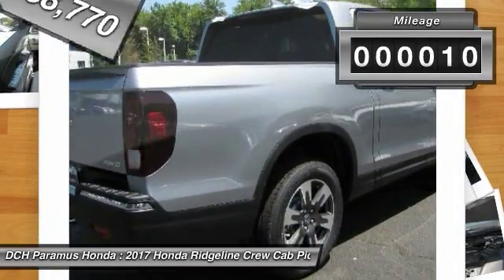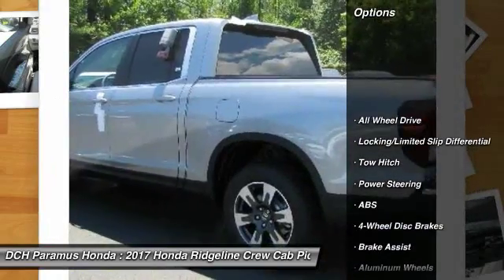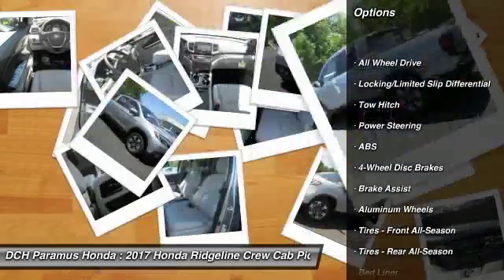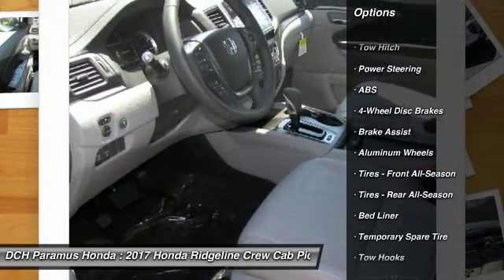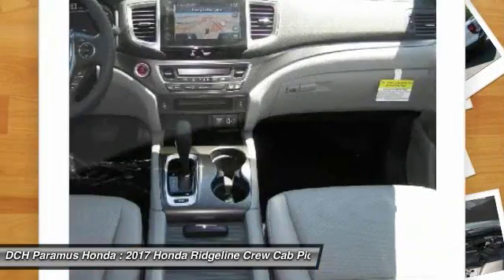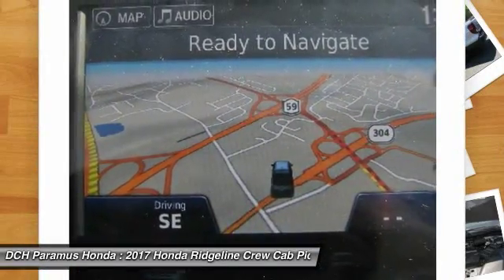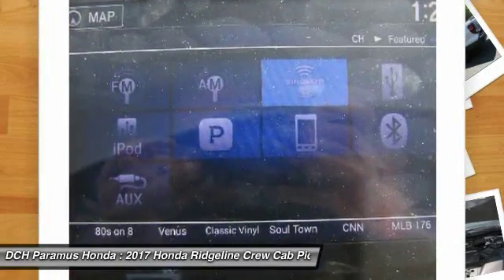This vehicle has less than 100 miles. Here are some of this vehicle's great options: power passenger seat, steering wheel audio controls, anti-lock braking system, tow hitch, all-wheel drive, navigation system, keyless entry, Bluetooth, leather wrapped steering wheel, adjustable steering wheel.